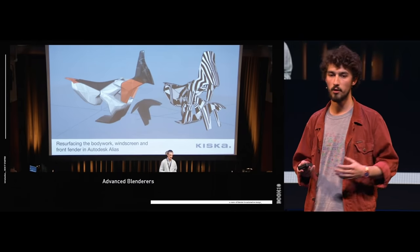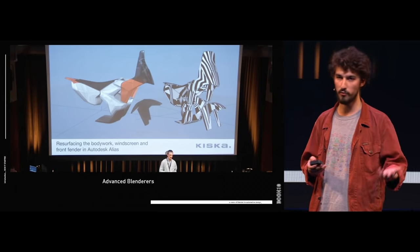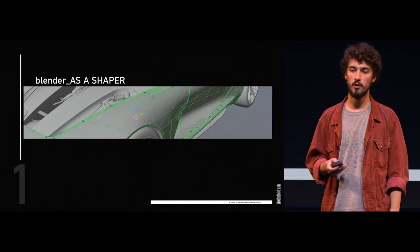I finally entered as an intern in digital modeling at Kiska. Kiska is a design studio in Austria responsible for KTM and Husqvarna motorbikes, and they were hardcore Blender users — they script a lot of stuff, and they taught me how to use Blender in a much more professional way. What I'm going to show you today is my evolution from last year, going from using Blender only as a modeler, up to using Blender as a Swiss Army knife I'll always carry with me for everything I do in every project. And I will start with Blender as a shaper.